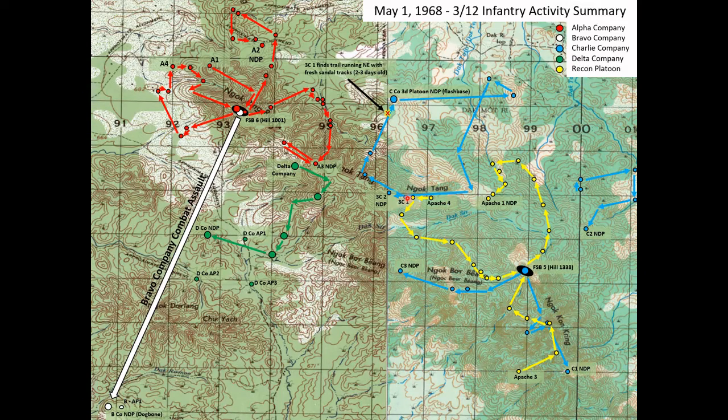The next thing that happens is Recon Platoon Apache 4, located just a few hundred meters to the east of them, also begins moving, heading west and eventually returning to Fire Support Base 5. Apache 1, which had overnighted on the fire base, sets off right around 0815 and takes a northerly route towards their eventual night defensive position. Apache teams consisted of roughly five to six reconnaissance soldiers — they were the long-range surveillance or recon assets of the battalion, usually operating in these small groups. Their job is to move through the area, seek out the NVA, but not engage if at all possible, and report back on what they find.